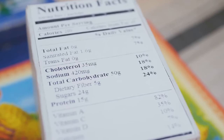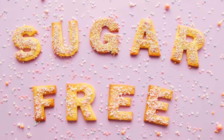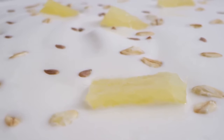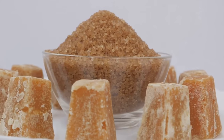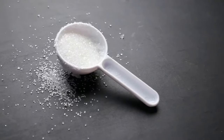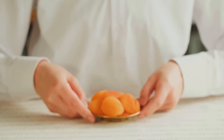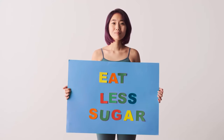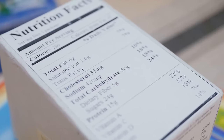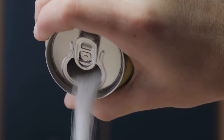One of the most common pitfalls in deciphering food labels is understanding sugar content. Food manufacturers often use a variety of names for added sugars, making it challenging to track our intake. These hidden sugars can lurk in seemingly healthy products like yogurt, granola bars, and even salad dressings. Look out for terms like high fructose corn syrup, sucrose, dextrose, maltose, and evaporated cane juice. Opt for products with minimal added sugar and prioritize naturally sweet foods like fruits. Note that ingredients are listed in descending order by weight, so if sugar is listed among the first few ingredients, the product is high in sugar content.